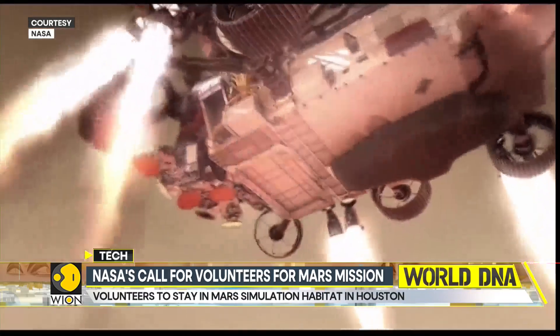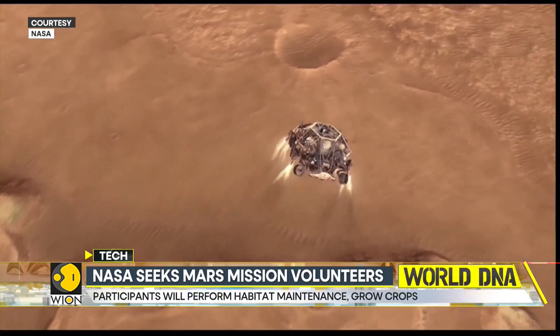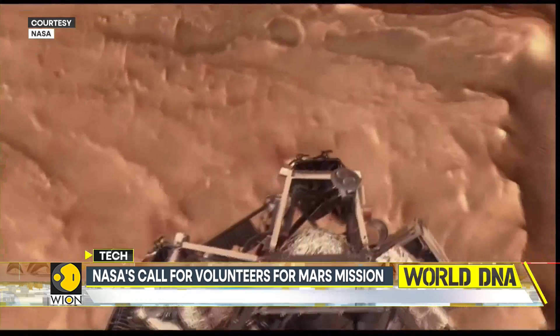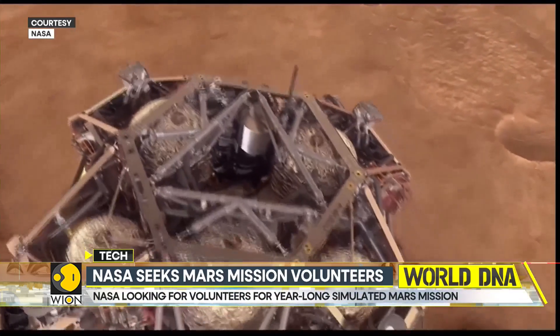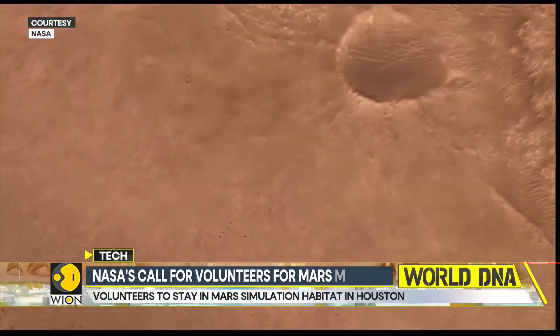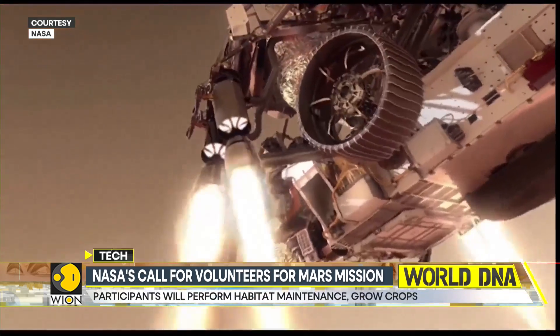Volunteers will need to participate in its second year-long simulated Mars mission called CHAPEA 2. The mission requires four crew members to live in a 1,700 square foot 3D printed habitat in Houston starting Spring 2025, called the Mars Dune Alpha Habitat.